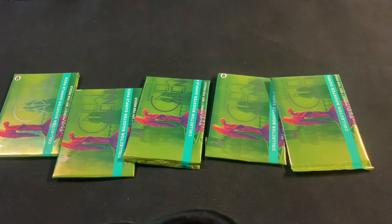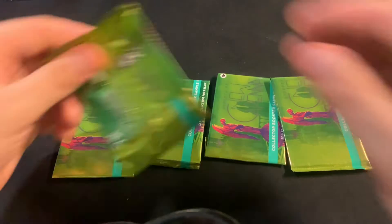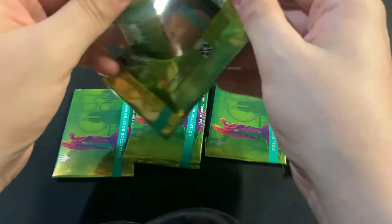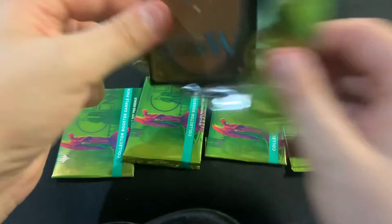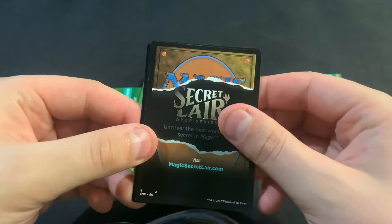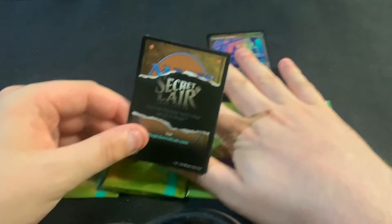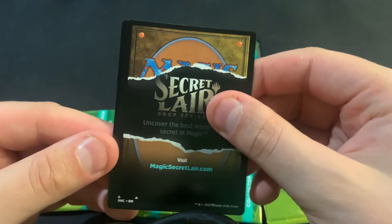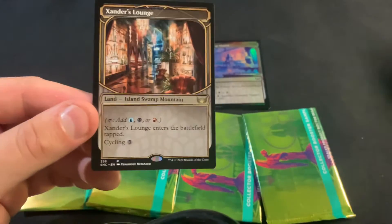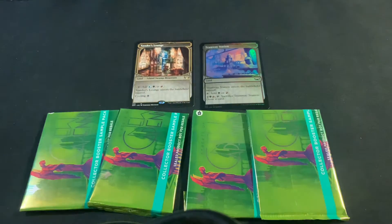Hi there, it's Tim with Far North Magic trying a couple more of these collector sample packs to see what I can get. I used to be able to get Trilands in them, but apparently that's not a thing anymore. Oh, and then we finally got one — we got a Xander's Lounge in the showcase. That's nice.